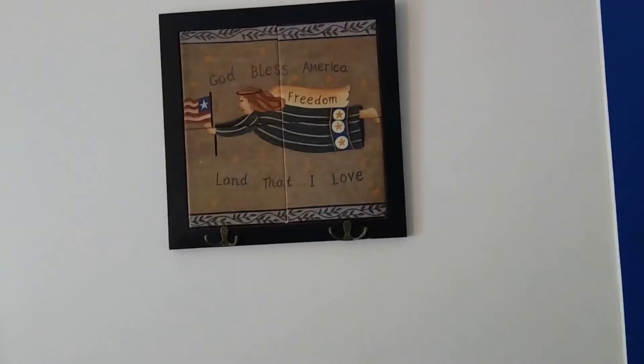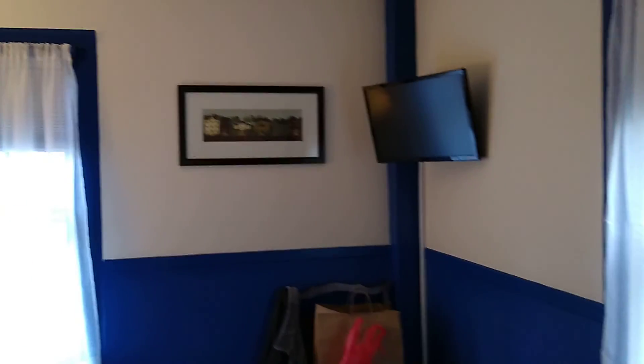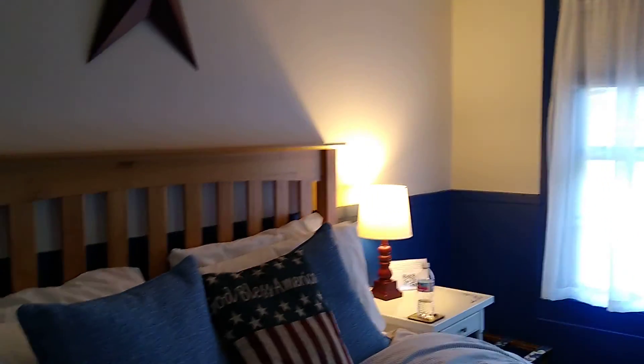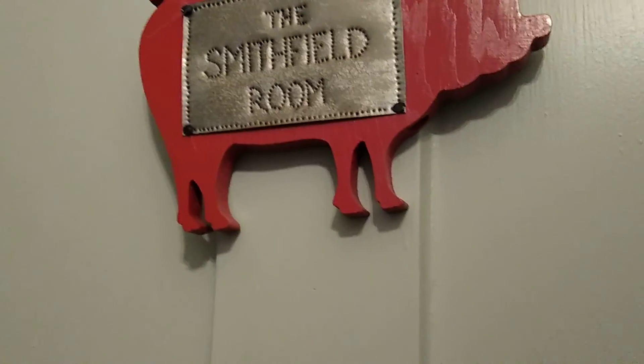Hi, welcome to my channel Blue Lady Thrifting — please like, share, and subscribe. Today we are going to go through a bed and breakfast in Deep River, Connecticut, where I came with my family for a wedding. I'm going to show you around because I really love all of the vintage thrifted items that she has. We are staying in the Smithfield Room.